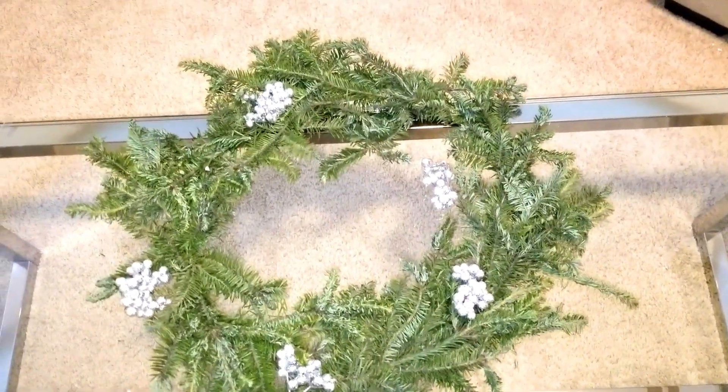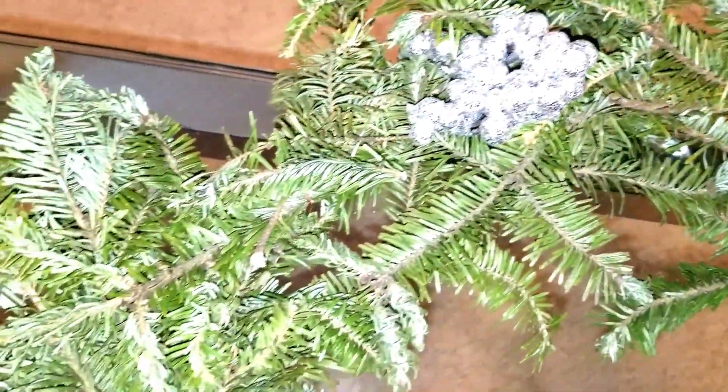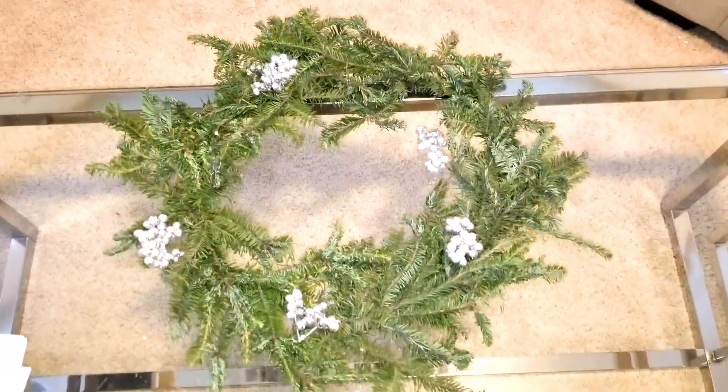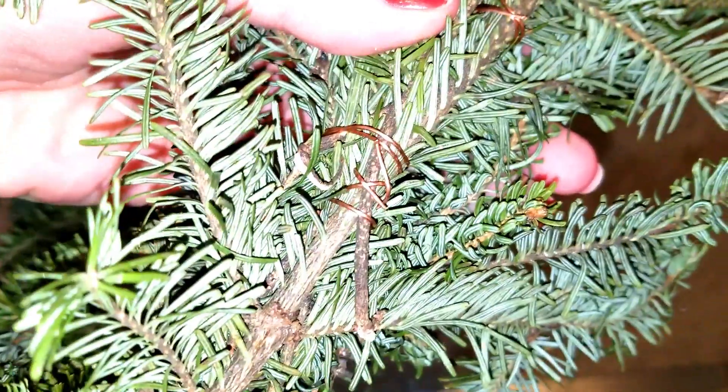This is one of the two homemade wreaths that I made with Christmas tree clippings this year. This was the first year I did it, so I was really proud of these. They were super easy to make — I just took some tree clippings and tied them together with some wire. They lasted all season and still looked great even when I threw them away. I'm definitely going to be doing these again next year.